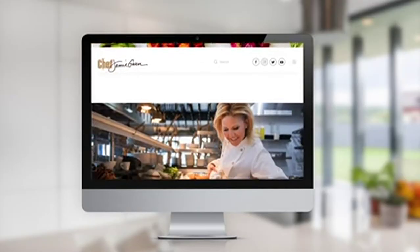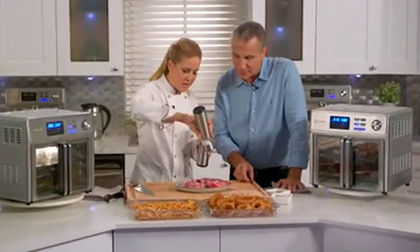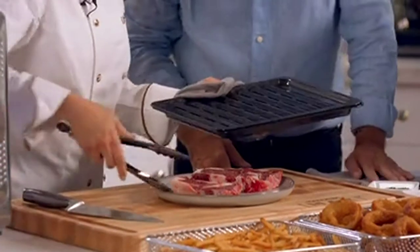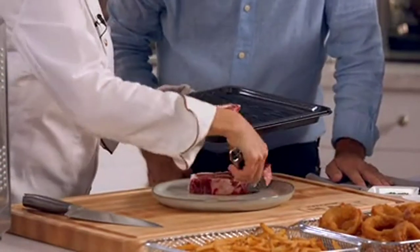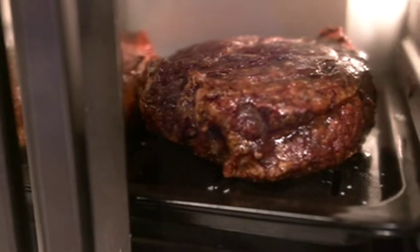Today's show has a very special celebrity, Chef Jamie Gwynn. I'm making ribeyes here. They look great, and I'm going to season them — salt and pepper on both sides — and place them on the steak tray. You can feel the heat coming off it. Listen to that sizzle! We'll cook the steaks for about 4 minutes on each side to perfection.